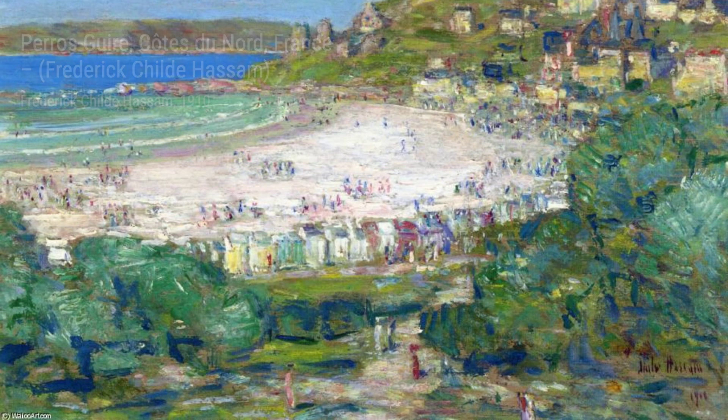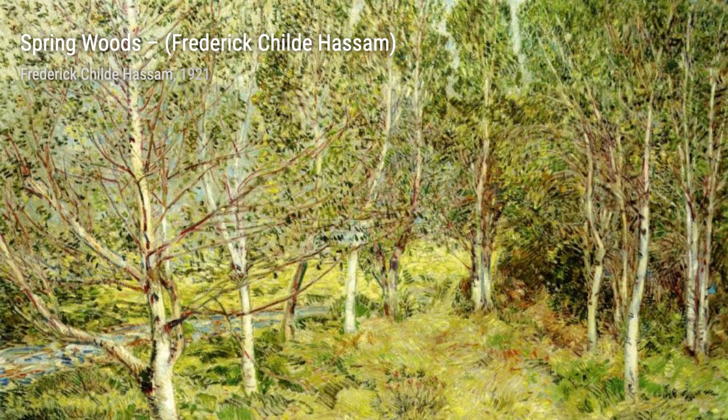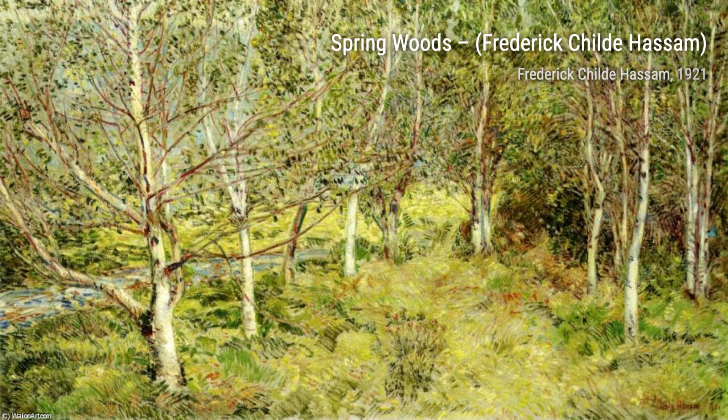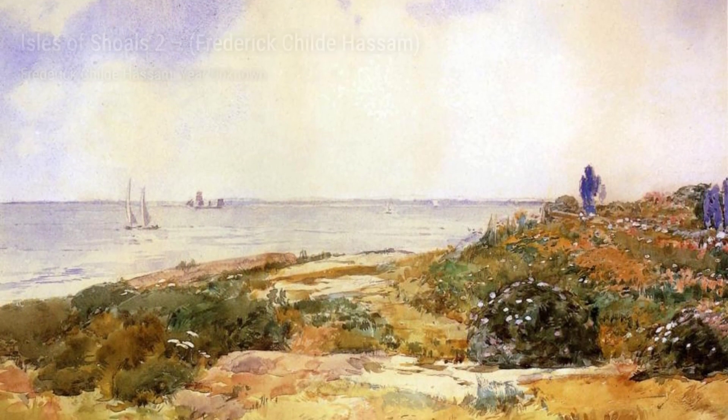Spring Woods is another captivating artwork by Hassam. Here, he captures the beauty of nature in full bloom, with vibrant flowers and lush foliage. The play of light and shadow adds depth and dimension to this enchanting scene. Moving on, we have Isles of Shoals 2. Hassam's fascination with coastal landscapes is evident in this painting, as he portrays the rugged beauty of the Isles of Shoals. The crashing waves and dramatic cliffs create a sense of awe and wonder.